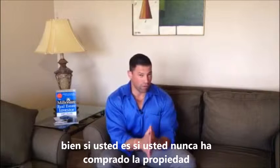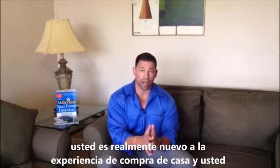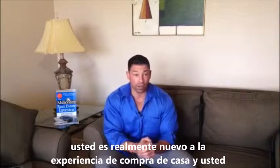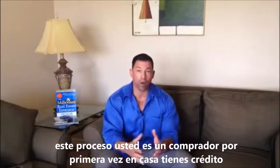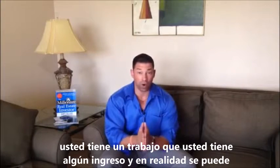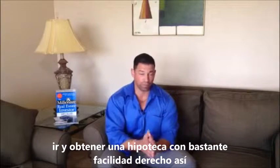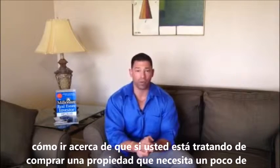If you've never bought property before and you're really new to the homebuying experience, you've never even gone through this process — you're a first-time homebuyer, you've got credit, you've got a job, you've got some income, and you can get a mortgage pretty easily. But how do you go about that if you're trying to buy a property that needs some rehab?